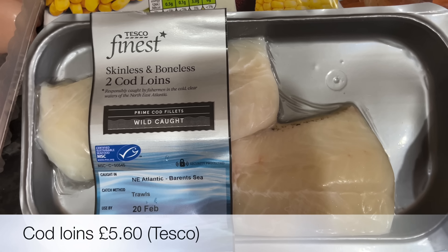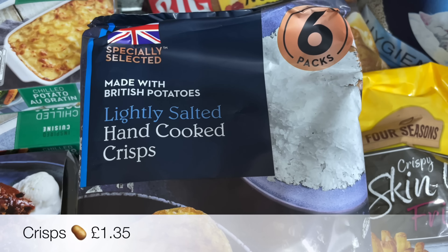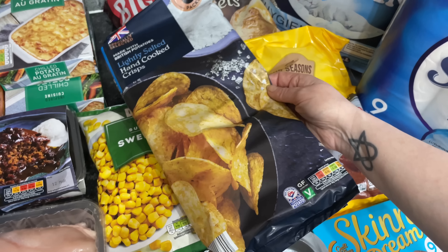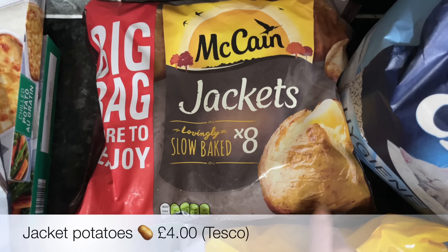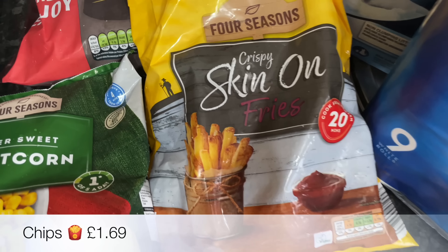A couple of boxes of potato gratin and these chicken breast fillets — I think we'll probably have those for the chicken caesar salad I'm going to be doing. Some cod for fish and chips, and then a six pack of salted crisps which looked quite nice and are good value.